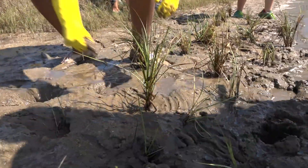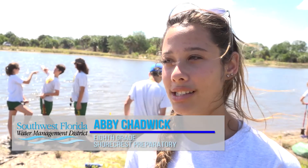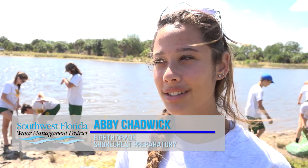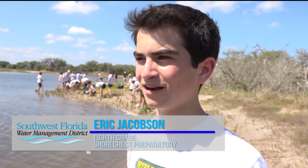I think it's a great experience for everyone. We've been working on this all year and it's actually come to a final end, and it's great to spend my last couple of weeks with my class doing this. It's pretty cool. We're helping the environment. This is almost 1,050 acres.